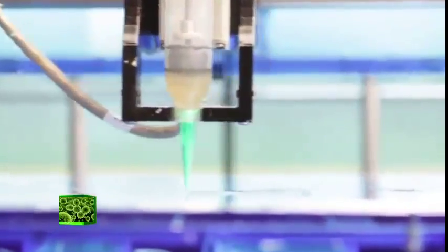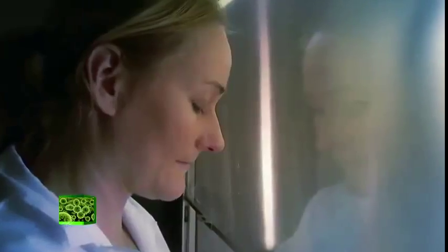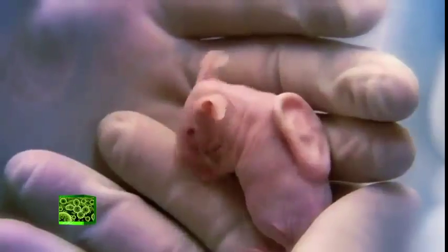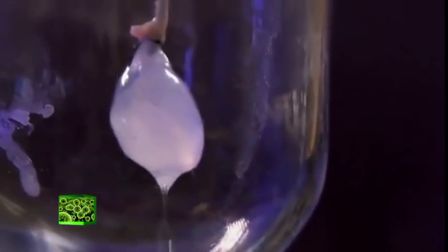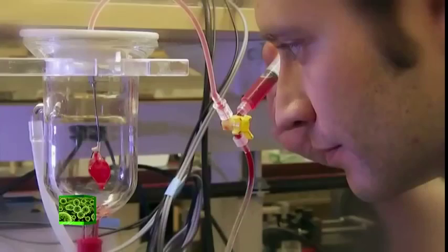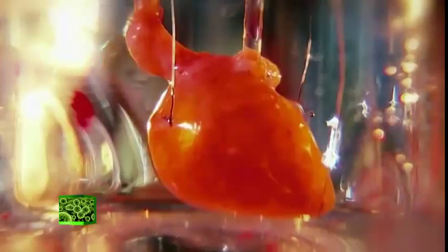Bioprinting has traditionally meant printing biocompatible materials as a base for cells to grow. Though it may sound far-fetched, scientists have already managed to print a human ear and other tissues. Doctors take a scan of the organ to create a 3D blueprint. Cells are then taken from the patient, placed in a culture to multiply, then painstakingly placed on the 3D printed scaffold, and incubated to produce a functioning organ.